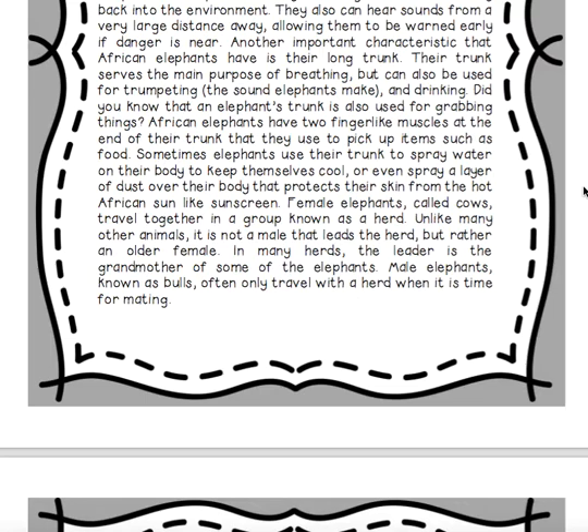Female elephants, called cows, travel together in a group known as a herd. Unlike many other animals, it is not a male that leads the herd, but rather an older female. In many herds, the leader is the grandmother of some of the elephants. Male elephants, known as bulls, often only travel with a herd when it's time for mating.